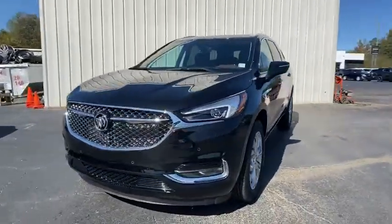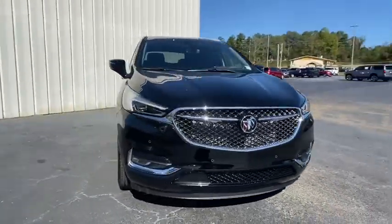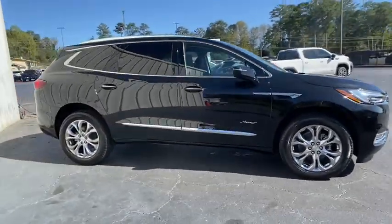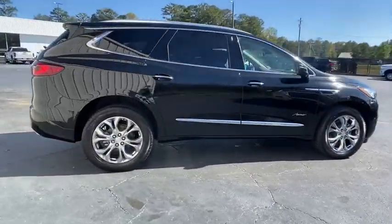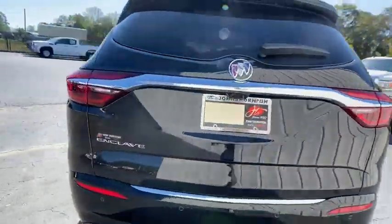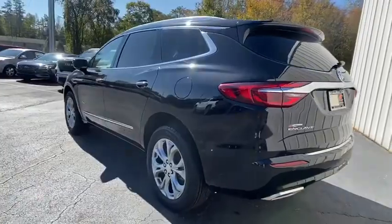Take a ride in the 2021 Buick Enclave. The Enclave offers three rows of seats standard. Not only is it roomy and stylish, but Buick really did its homework on this vehicle — they did not cut any corners. Here are some of this vehicle's great options.